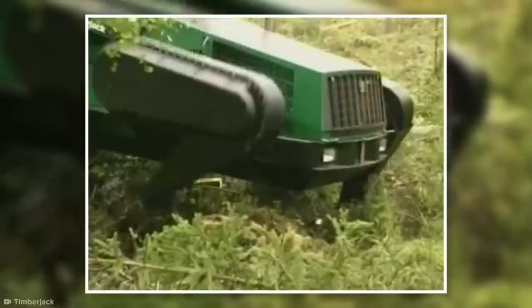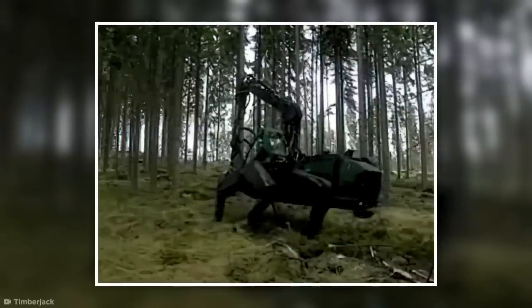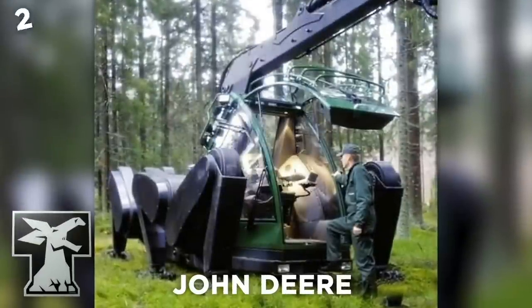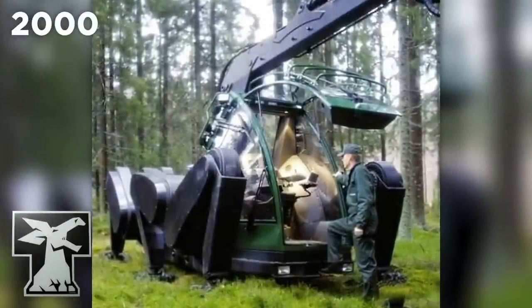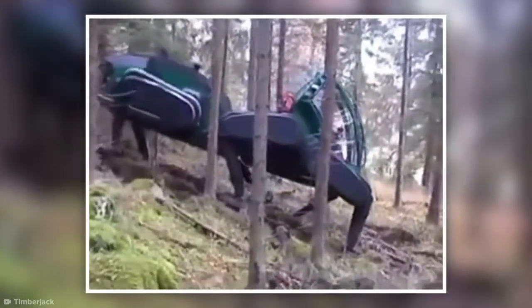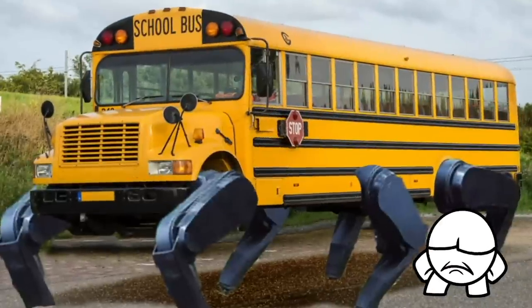Despite all these benefits and the original harvester being prototyped over 10 years ago, walkers still have a long way to go before they replace wheels entirely. John Deere, who purchased Timberjack in 2000, are confident that with more refinement we can expect to see more walking machines in the future. They already have walking tractors, loggers, and canal dredgers in the works.